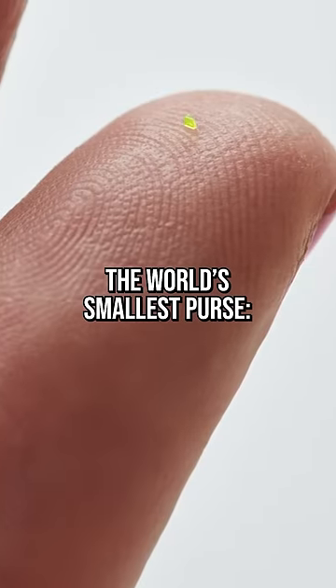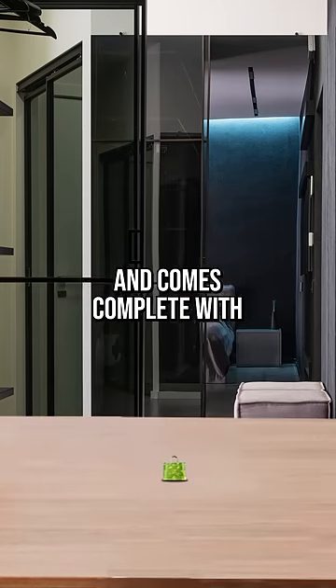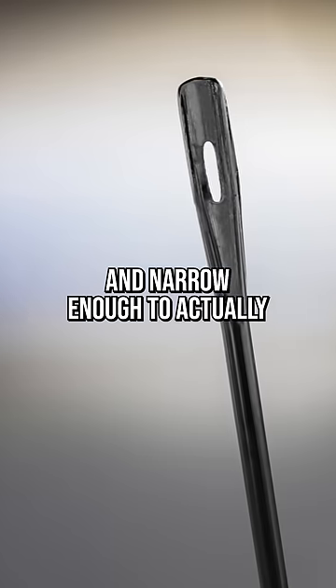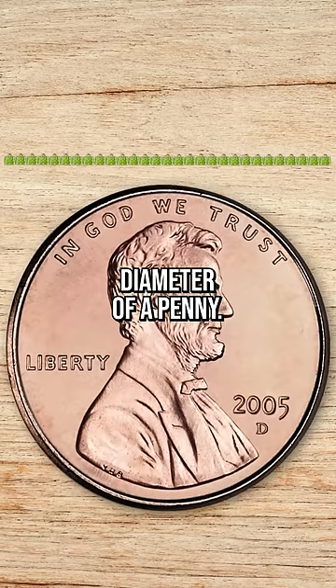Say hello my friends to the world's smallest purse, the microscopic handbag. This tiny resin handbag is modeled after the Louis Vuitton on-the-go tote and comes complete with a tiny version of the brand's classic monogram. The little Louis here is smaller than a grain of sea salt and narrow enough to actually pass through the eye of a needle. In fact, it would take 29 of these little purses lined up end-to-end to stretch across the diameter of a penny.